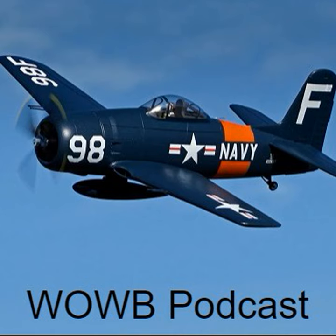Hello, and welcome to World of Warbirds. I'm Brian Pierce. Hello, Warbirders.